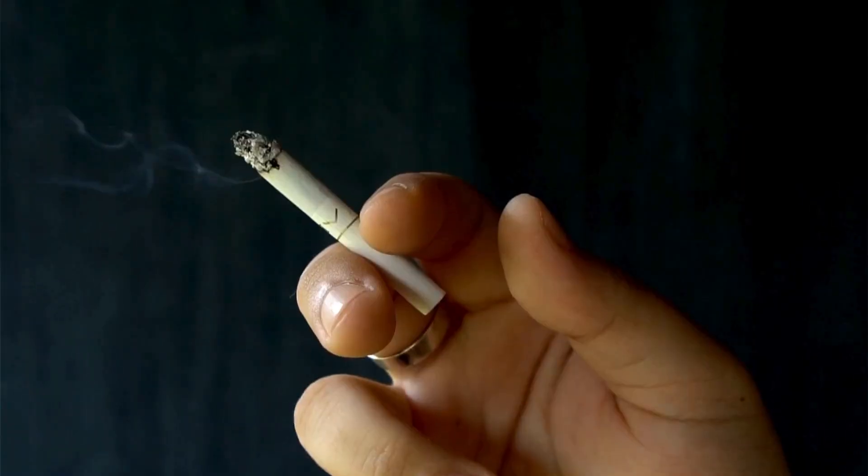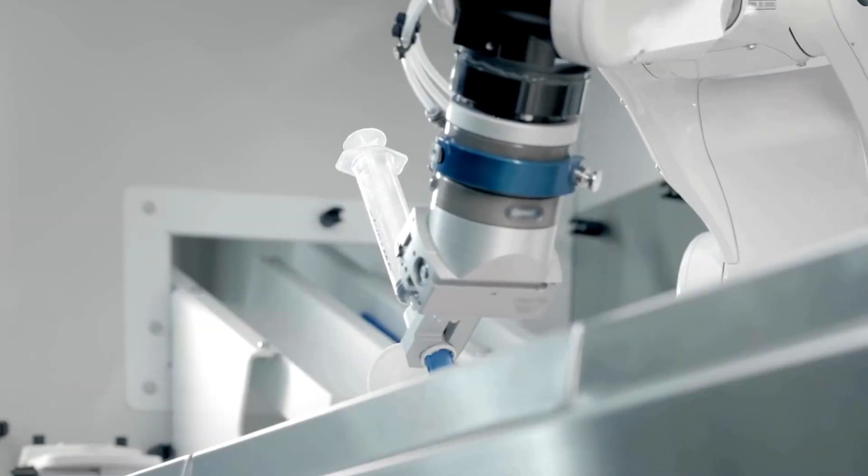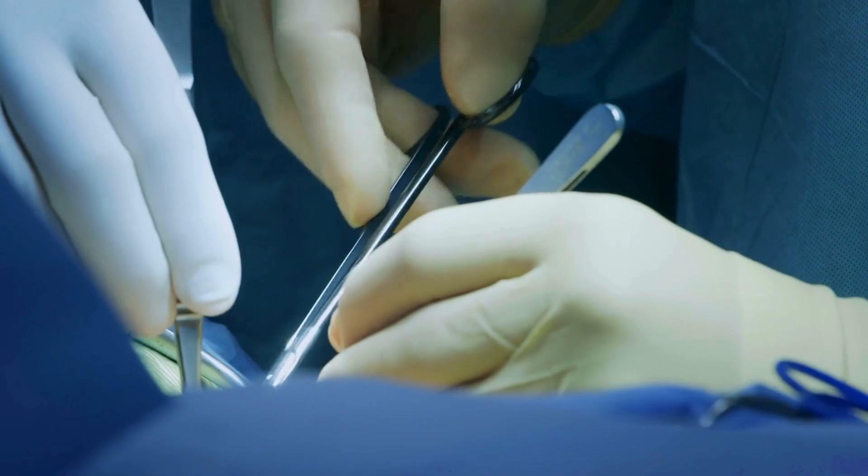Vaginal atrophy or muscle wasting can be linked to things like smoking as well as hormonal changes that come with prolonged breastfeeding and menopause. It can also be linked to chemo and radiotherapy, surgical removal of the ovaries, and extended periods without sex.